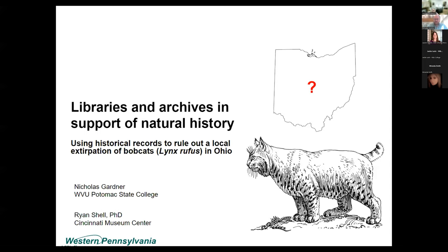Welcome everyone. The first library short that's up is 'Libraries and Archives in Support of Natural History: Using Historical Records to Rule Out a Local Extirpation of Bobcats.'